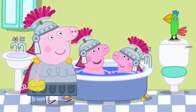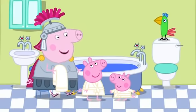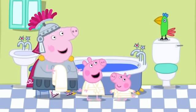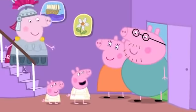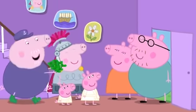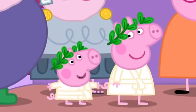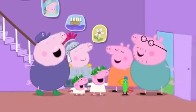It's Mummy and Daddy! Here are Mummy and Daddy Pig. Tempus Fugit! What does that mean? It means time flies. Tempus Fugit! Mummy, Daddy, we've been playing Romans. Tempus Fugit! And with these crowns of leaves, you are both Roman emperors! Hooray! Veni, Vidi, Vici! Peppa and George love being Romans.